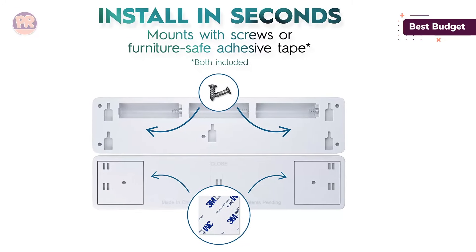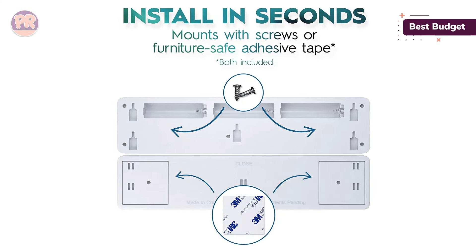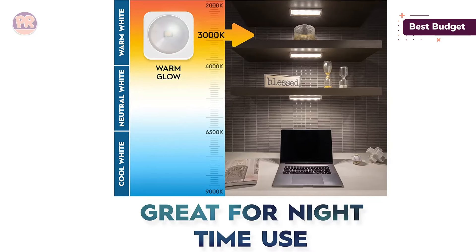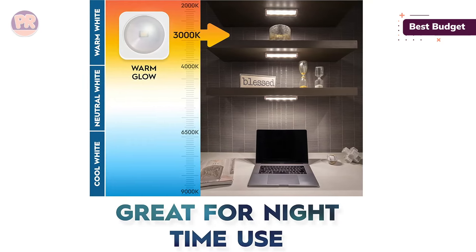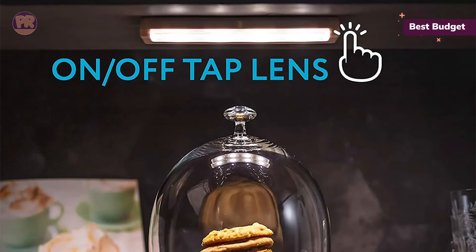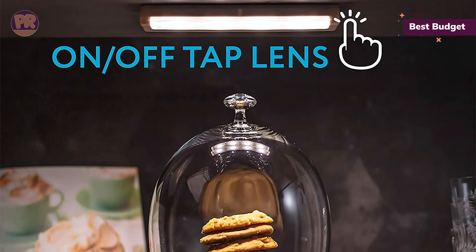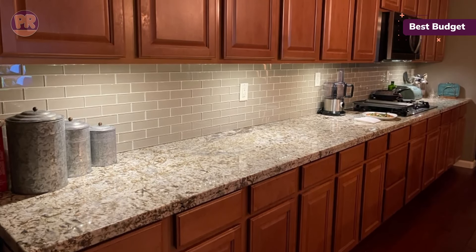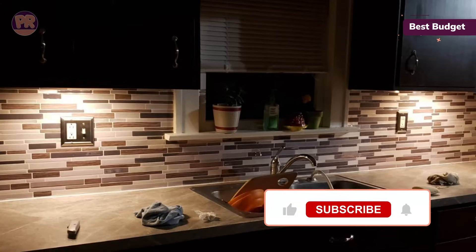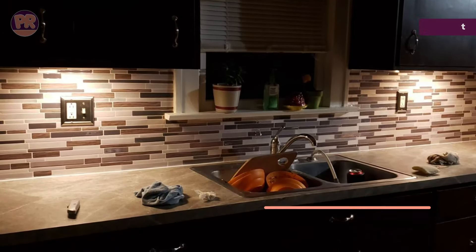This LED bar light operates on 3 AA batteries and has a runtime of over 100 hours. Turn your lights on and off by simply tapping the lens, or use the included remote control for added convenience. Installation is easy with adhesive tape or screws. Keep in mind these aren't the longest lighting strips, measuring 8.5 inches long, so you'll need quite a few of them to illuminate your entire countertop. And because they run on batteries, they're also not the best option if you plan on having them on for prolonged periods.